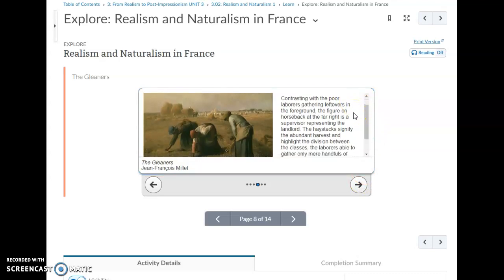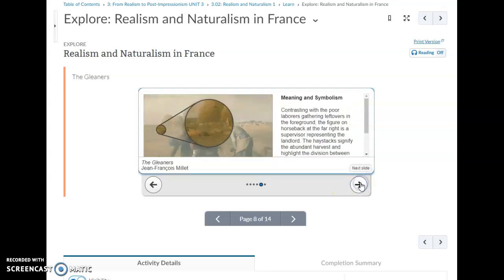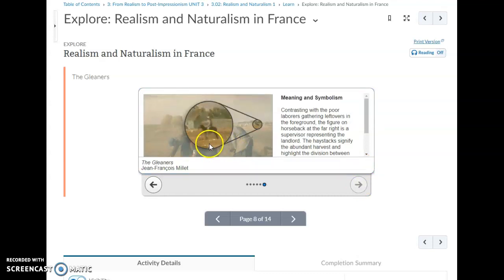Contrasting with the poor laborers gathering leftovers in the foreground, the figure on horseback at the far right is a supervisor representing the landlord. The haystacks signify the abundant harvest and highlight the division between the classes. The laborers are able to gather only mere handfuls of the crops, while large haystacks in the background belong to the landlord.